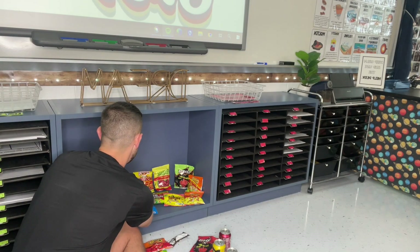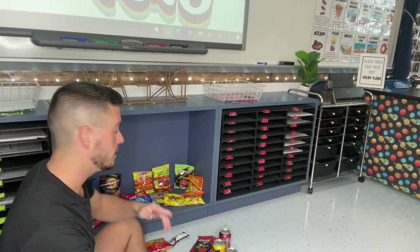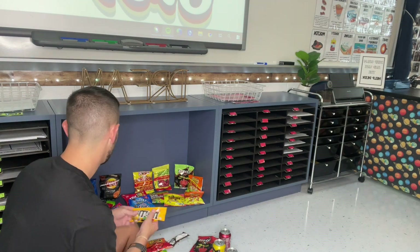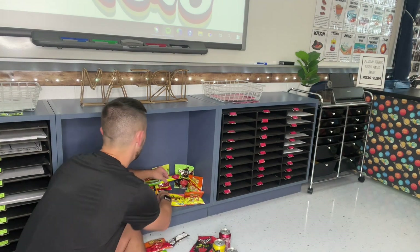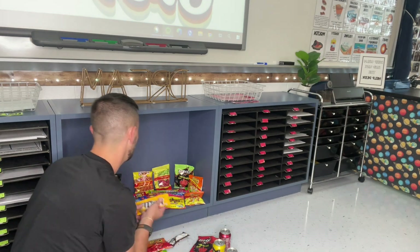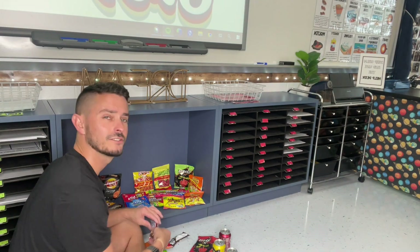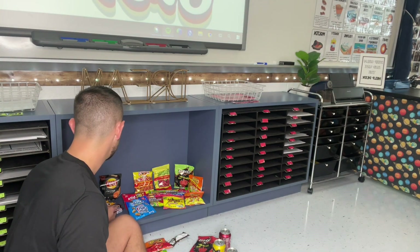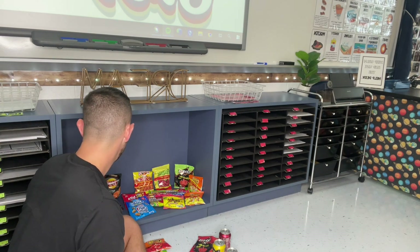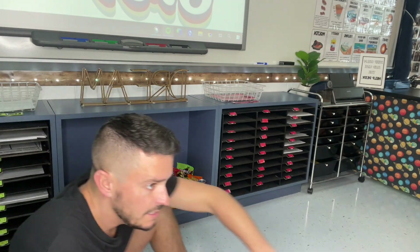Luckily this time I asked for their input and they said sour candies, chips, and sodas. I asked them what types, but once I was at the store I was kind of just trying to figure out what I thought they liked based on past experience and what I see them eating in class. I do actually let students eat in class as long as they don't make a mess and they clean it up, because I get hungry throughout the school day and they get hungry too — it's just not that deep.